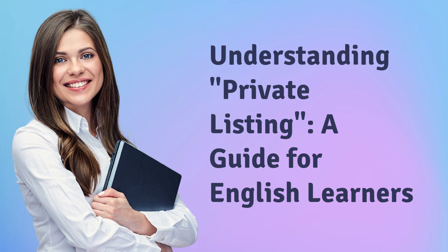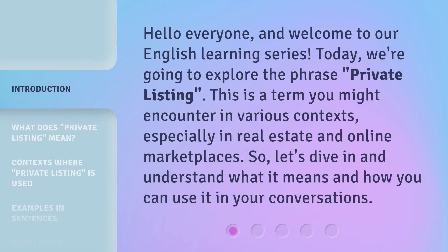Understanding Private Listing: a guide for English learners. Hello everyone and welcome to our English learning series. Today, we're going to explore the phrase 'private listing.' This is a term you might encounter in various contexts, especially in real estate and online marketplaces. So, let's dive in and understand what it means and how you can use it in your conversations.